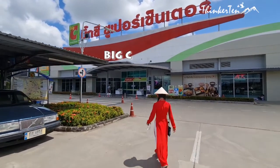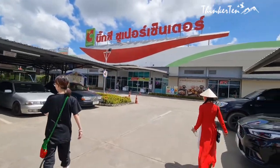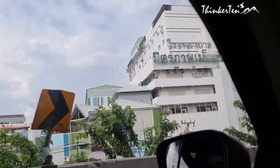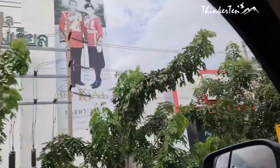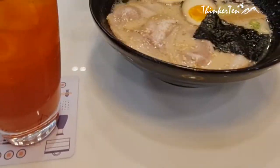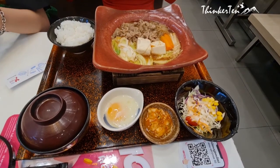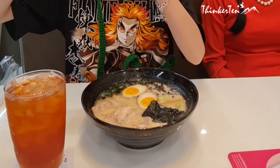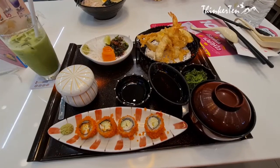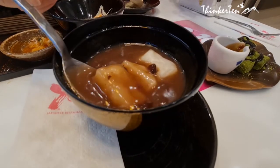Big C is the second largest hypermarket after Lotus. You'll see them in many cities in Thailand. What I love about Big C is there are always free parking lots for their customers. Even if you aren't shopping, there are still plenty of restaurants to choose from, such as KFC, local food, Japanese, and many more. We ordered a sukiyaki hot pot, Japanese ramen, a sushi sashimi set, yakisoba noodles, their traditional dessert — Zenzai red bean soup served hot — and green tea warabi mochi served cold.